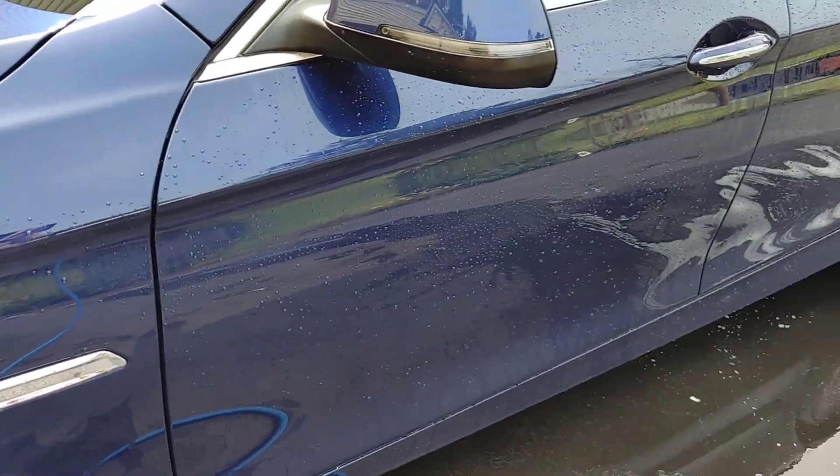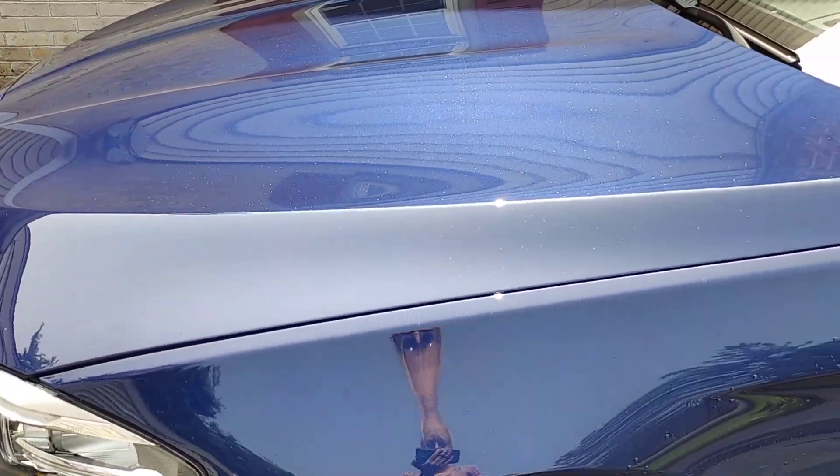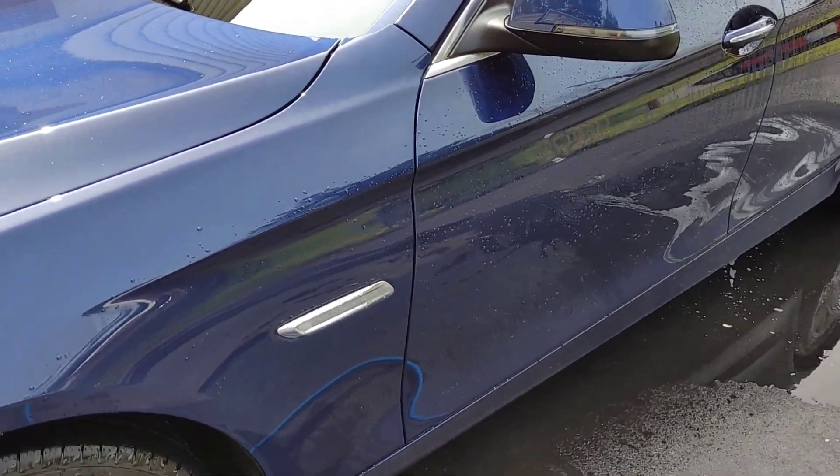We're going to go ahead, complete our rinse. We're going to do our contact wash with OP Superwash and get this baby looking good. And then we're going to top her with Owner's Pride Ceramic Detailer. So let's get this baby washed.